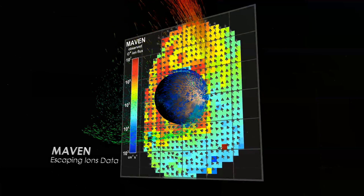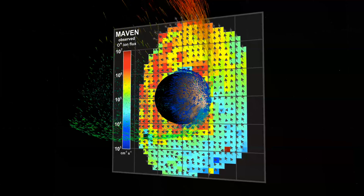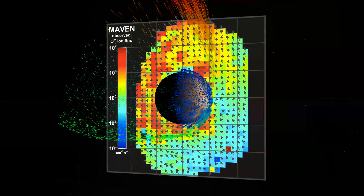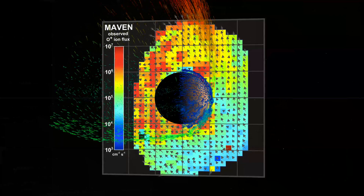Data from MAVEN are supporting this model of solar wind erosion. This graph shows the first ever measurements of oxygen ion flux around Mars, allowing us to see the solar wind driving the atmosphere into space in both the polar plume and the tail regions.